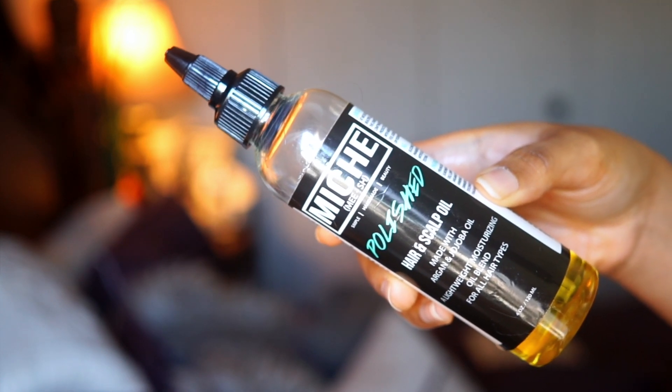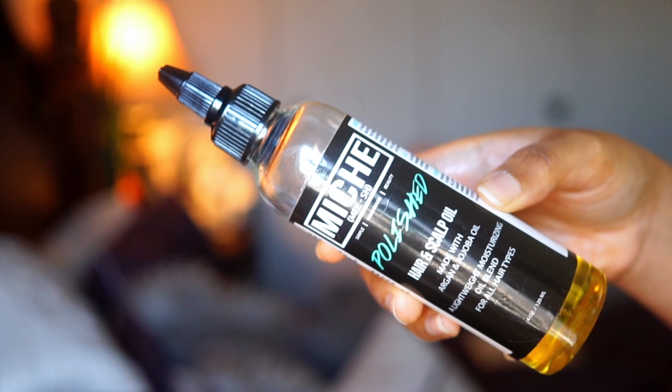As for my scalp, because my scalp actually hates coconut oil, I use a different oil on my scalp. I've been really enjoying the Miche Polished Hair and Scalp Oil. This oil is pretty basic — I feel like you could probably make this yourself, to be honest. But I really like it mainly because of the scent. It smells like fruit roll-ups. I mentioned in a previous video that I use this kind of like a hair perfume because it smells so good. It has simple ingredients like argan and jojoba oil. It's a lightweight moisturizing oil that nourishes my scalp and makes everything smell good.